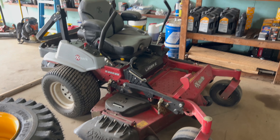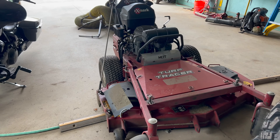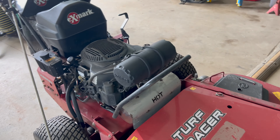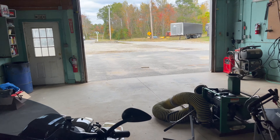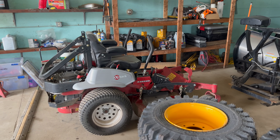So we have four 60-inch Exmarks right now and three walk-behinds — including the 52-inch here — so seven mowers total for two guys, with good backups. We don't really sell them when we're done; we just keep them as backups. There's no real need to sell or trade them in.